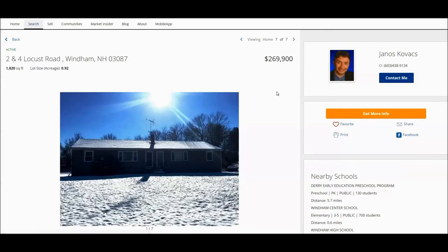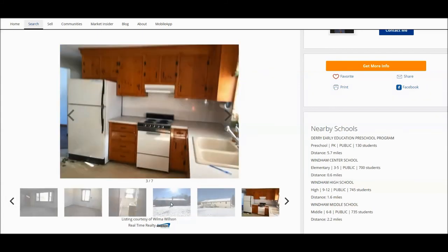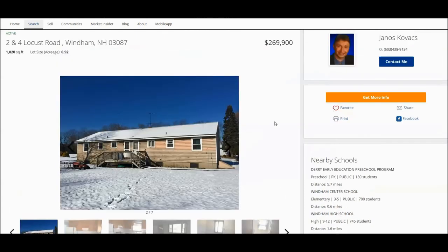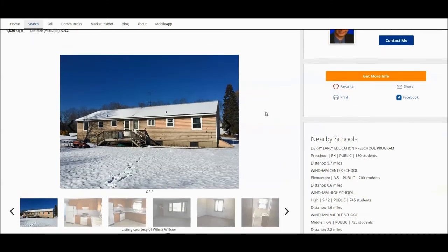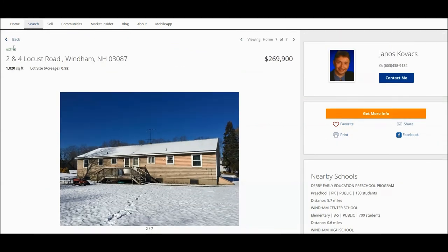This is totally unique for Windham — it just came on the market and it's a multifamily, a two-family duplex, which is unheard of, especially at that price, even for the surrounding towns. The catch, as I heard, is that it's in fairly sad shape — a lot of things need to be redone: siding, roof, etc. So it's really for people who want to invest in a two-family home in Windham and are willing to spend the money. As I understand, they have multiple offers already, but as of today it is still showing as active.